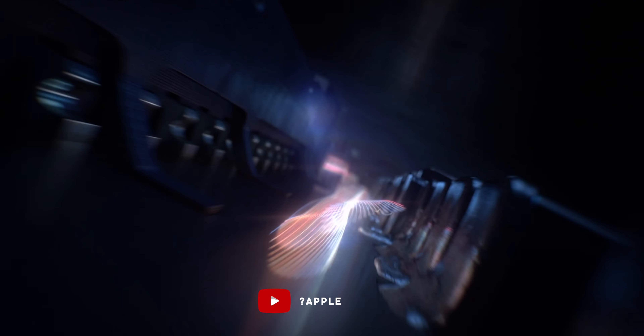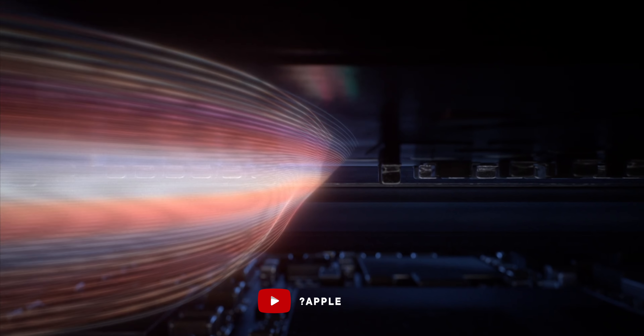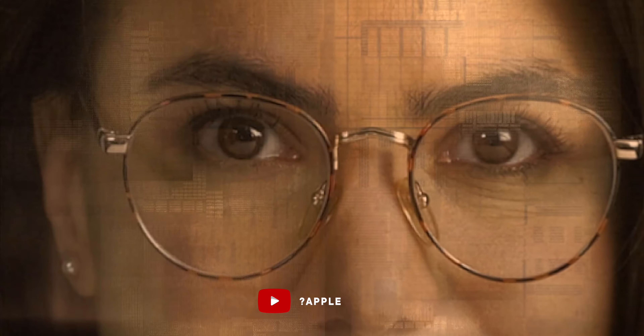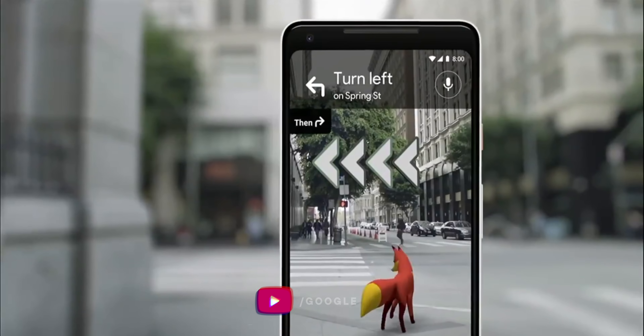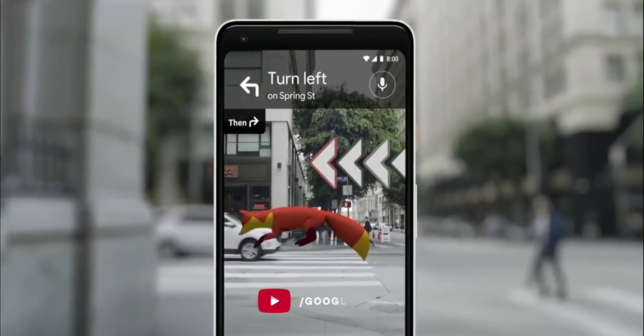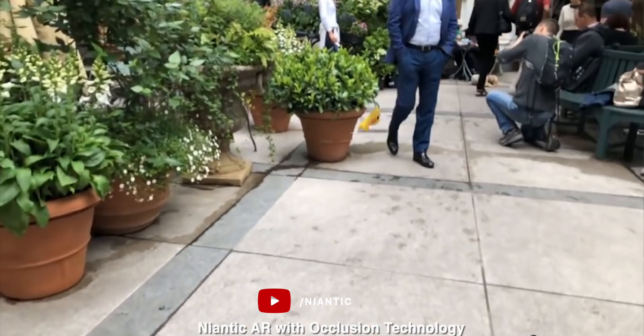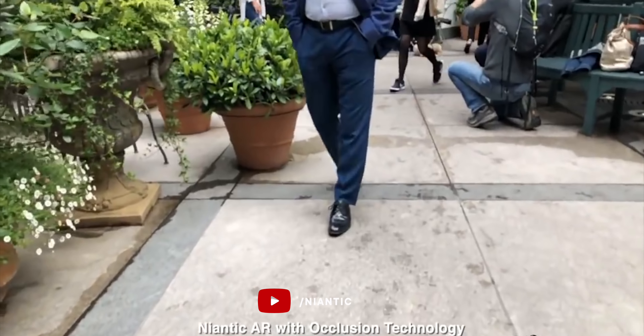In other words, they need to scan and ingest the environment around them and us, understand what it is — meaning tell a person from a tree, from a car, from a rock, from the rain — and then help us in ways appropriate to that understanding, like giving us better directions, warning us of dangers, or just making us smile as an adorable detective Deadpool Pikachu runs behind the chair in the coffee shop.